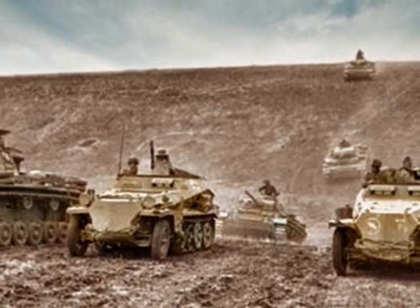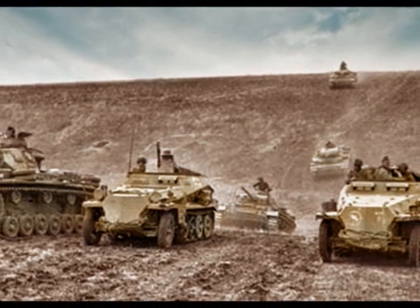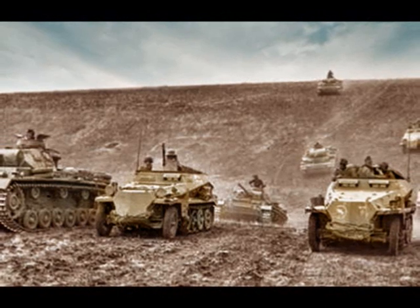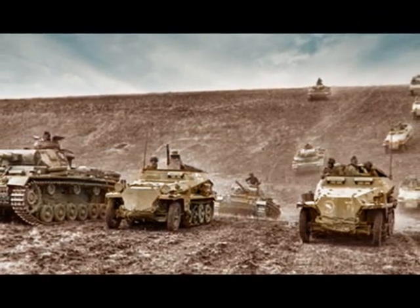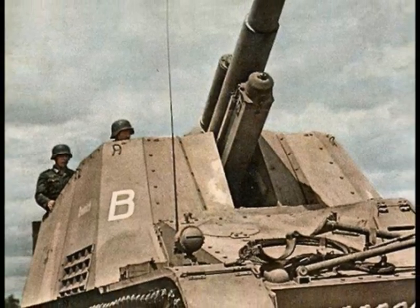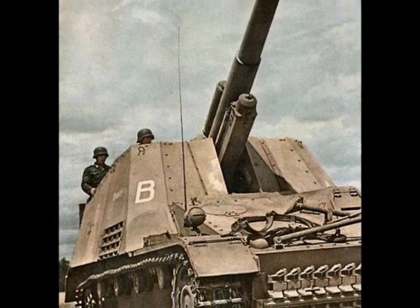The Kampfgruppe, or battle group, was the main striking force of a German Panzer Division. It usually consisted of one or two tank battalions, one Panzergrenadier battalion, and one artillery battalion to form a well-rounded, mobile fighting force.